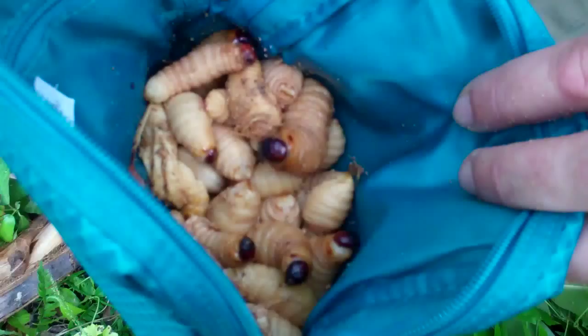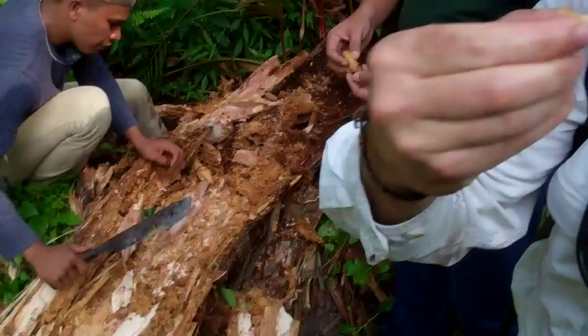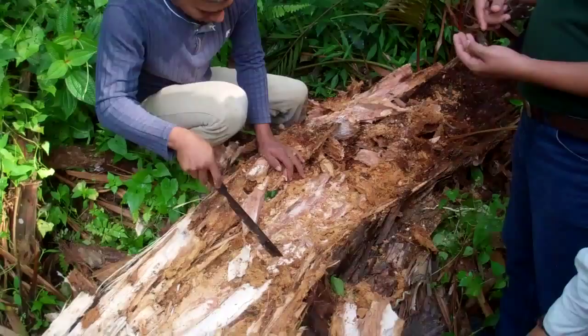That is not a disgusting thing to eat at all. Not bad — just to prove it, I'll eat another one. Look at this! They're sweet. I'm really surprised — they're quite sweet to eat. It's just that the cuticle is a bit chewy, but you could take that out and just throw it away, or crunch it up and swallow it.